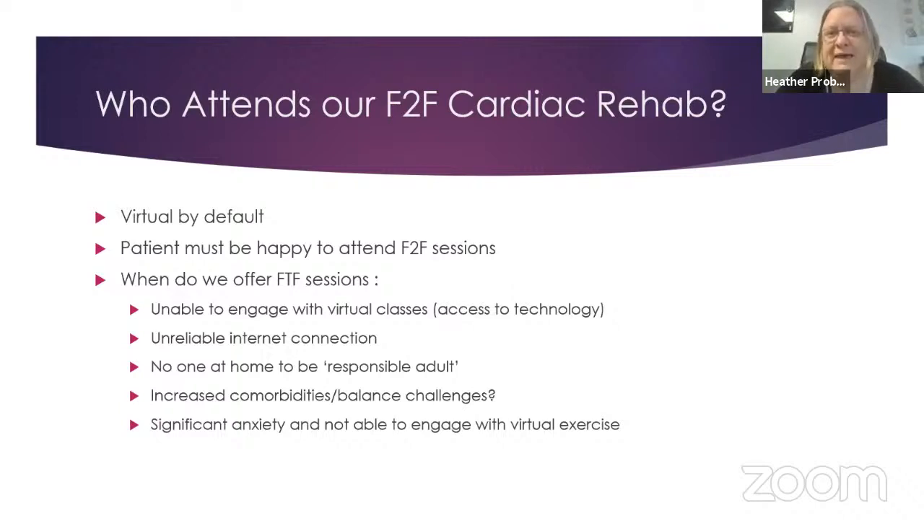Another group we've offered face-to-face to are patients with significant anxiety who lack confidence and would not interact with virtual cardiac rehab. We've had a few referred from other programmes that recognised the need for face-to-face. Getting patients in and feeling closely monitored has actually helped their anxiety — in some cases to a level where they could then continue to interact virtually — but it can be quite frightening, particularly for people with lots of anxieties after their cardiac event.